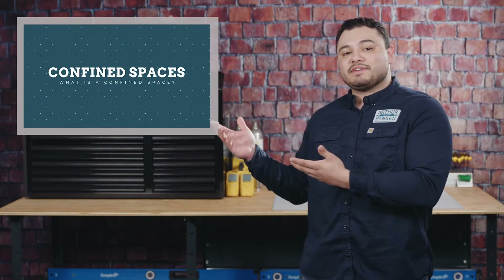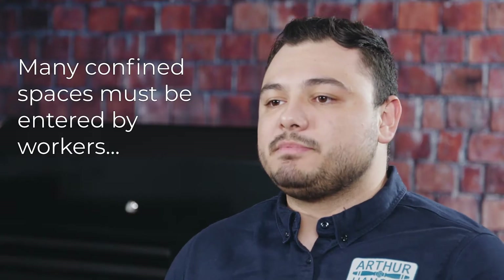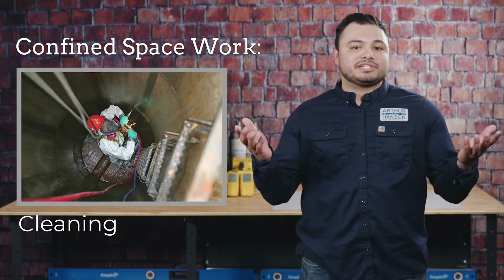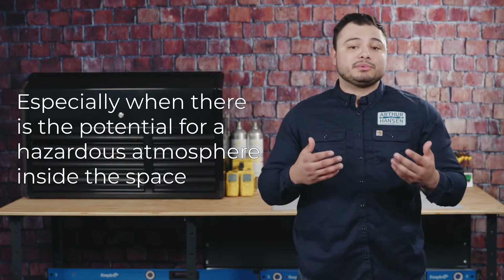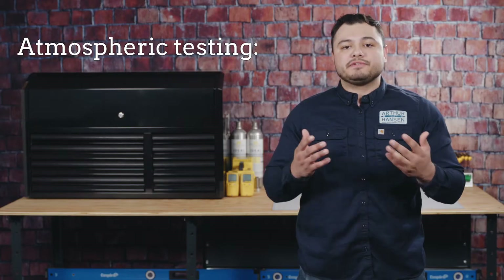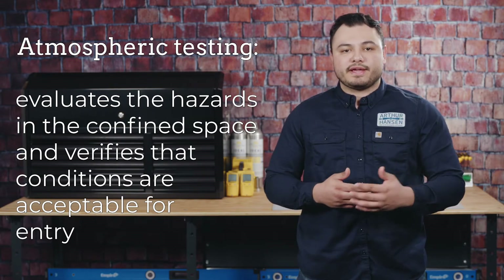If you're not sure what a confined space is or how to identify one, make sure to check this video out. Designated employees who test the atmosphere should make sure that they understand what they're testing for and how to perform that test. Many confined spaces must be entered by workers to perform work inside, ranging from maintenance and repairs to simply cleaning the space out. No matter the task, employees are at risk when they enter the space, especially when there's a potential for a hazardous atmosphere. The only way to know for sure is to verify the conditions. Atmospheric testing simply evaluates the hazards in the confined space and verifies that the conditions are acceptable for entry.